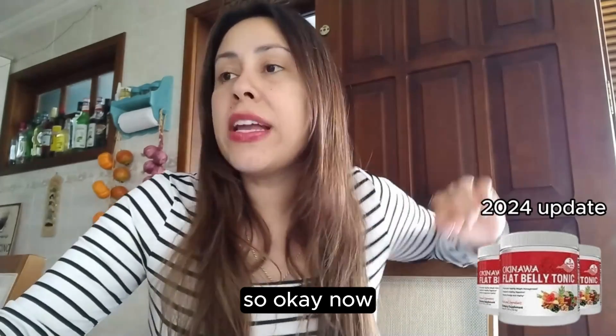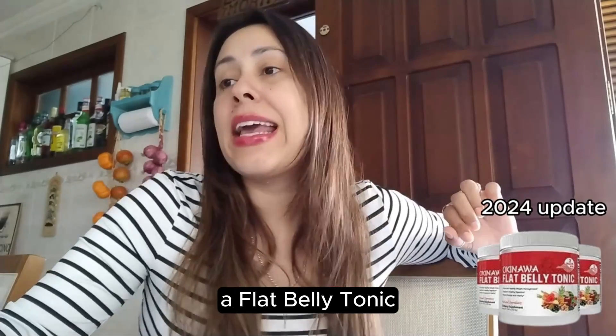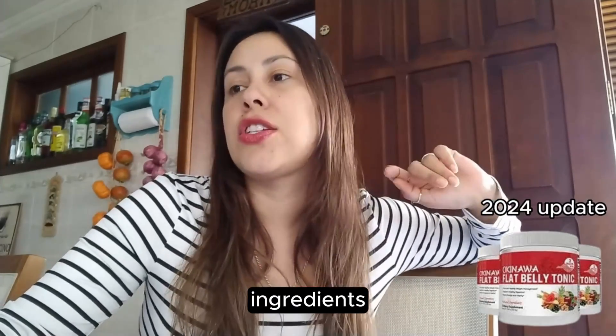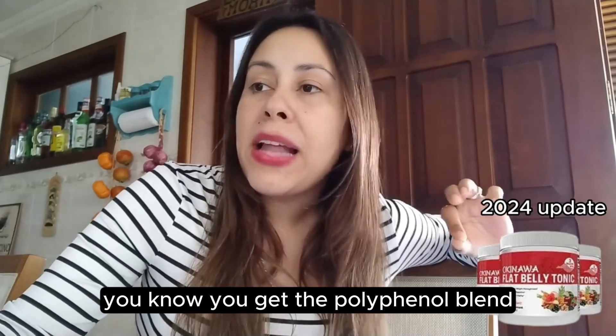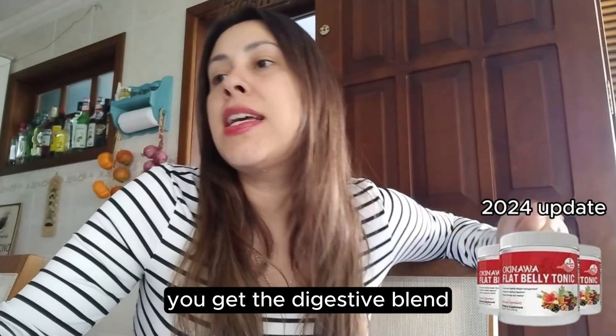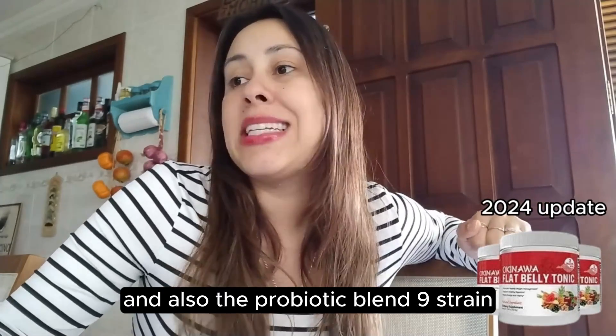The Okinawa Flat Belly Tonic has a four-blend ingredients formula. You get the polyphenol blend, the metabolic mix, the digestive blend, and also the probiotic blend — nine strain.